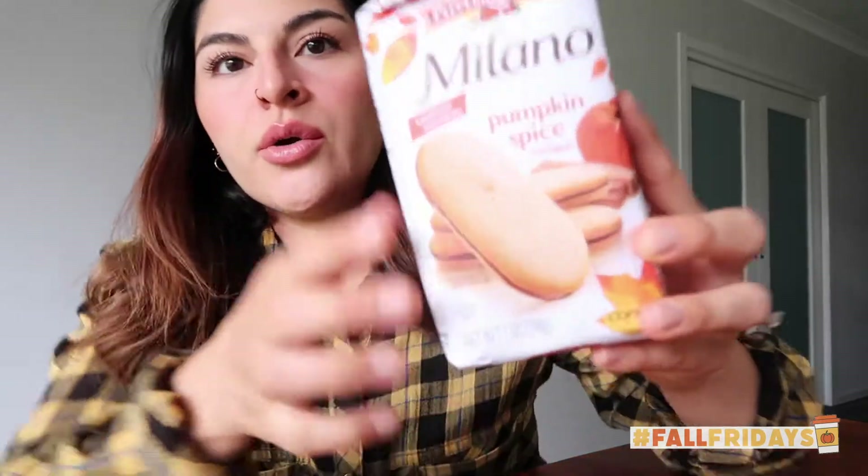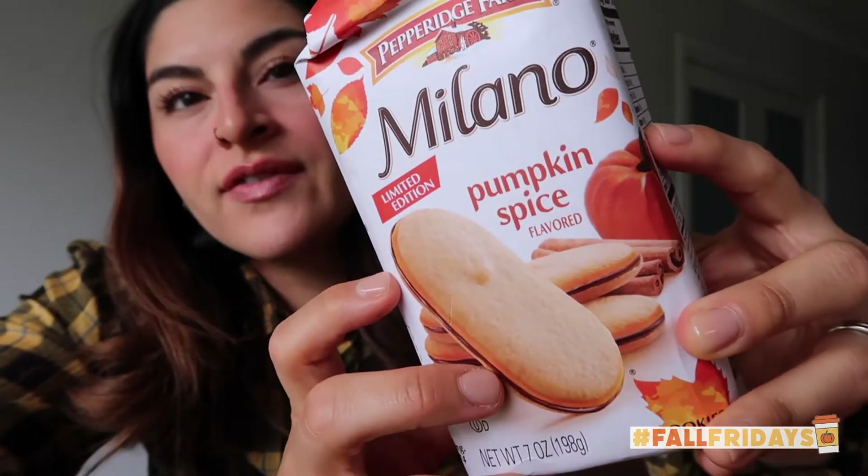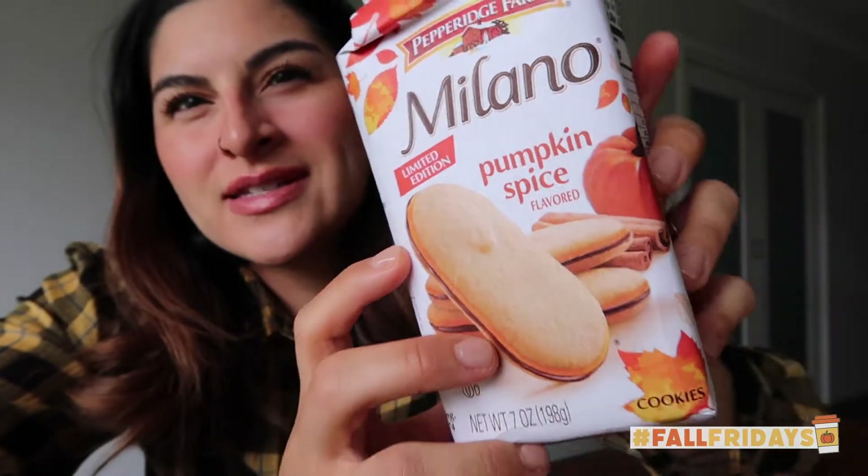Mom sent me these Milano pumpkin spice cookies. I haven't opened these yet — I'm kind of saving them. Very cute.